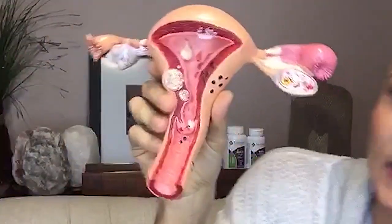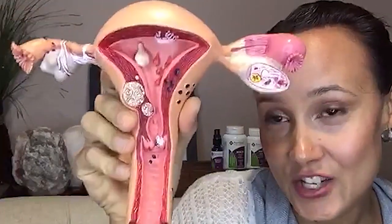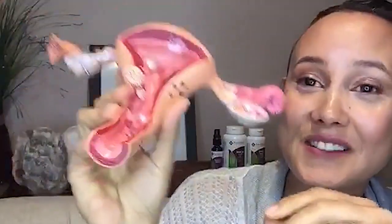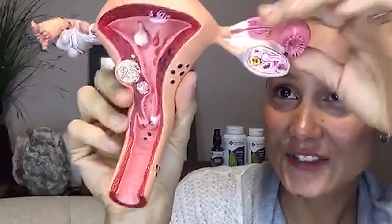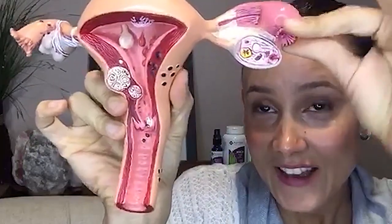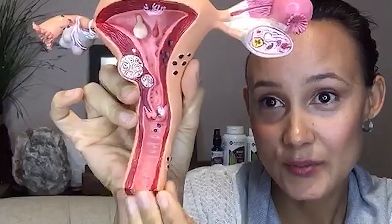Here's the uterus diagram — she is a very sad uterus because she has every single uterine issue possible, all at once. This is used for education. You can see the ovaries, the fallopian tubes, the uterus, the cervix right down here, and the vaginal canal. So we know our location and real estate here.